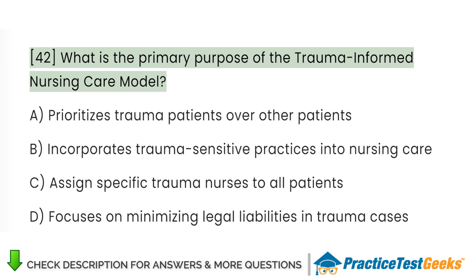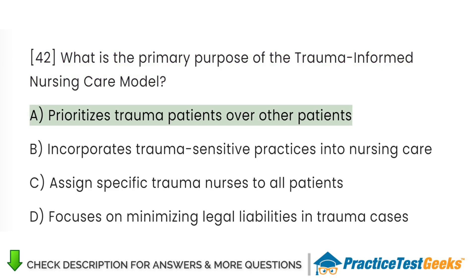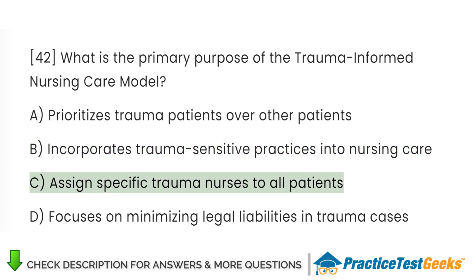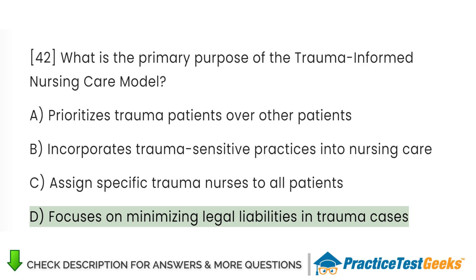What is the primary purpose of the trauma-informed nursing care model? A. Prioritizes trauma patients over other patients. B. Incorporates trauma-sensitive practices into nursing care. C. Assigns specific trauma nurses to all patients. D. Focuses on minimizing legal liabilities in trauma cases.